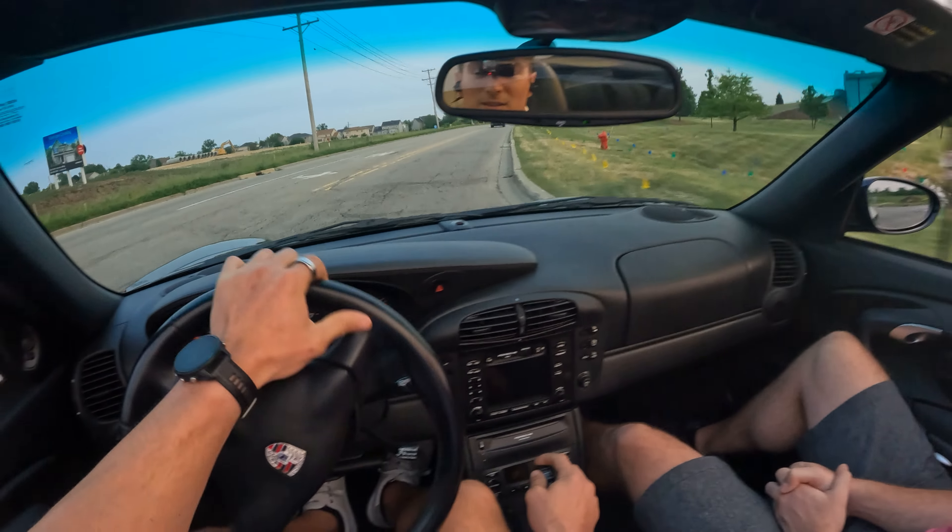It has navigation — let's try it. It looks like it doesn't work anymore, but it's very cool that all the buttons are in great shape over 20 years later. We were listening to the radio before and it's a great speaker system.